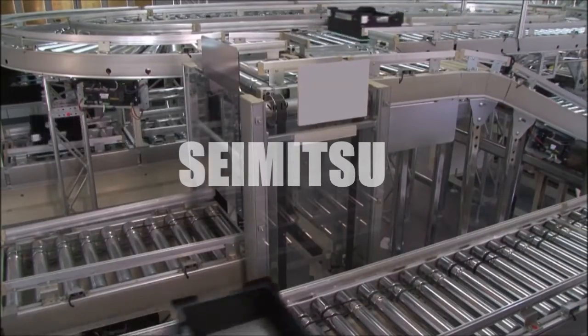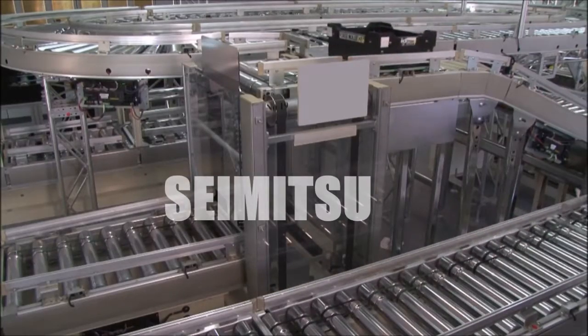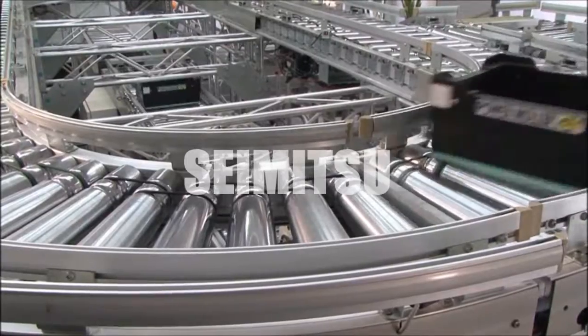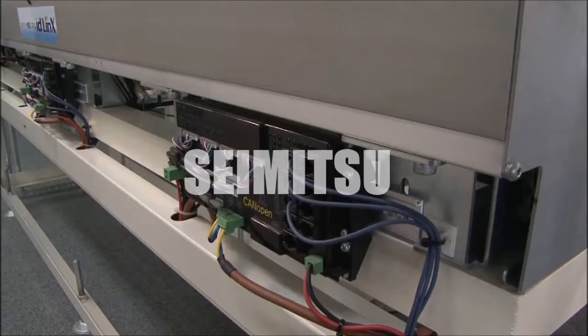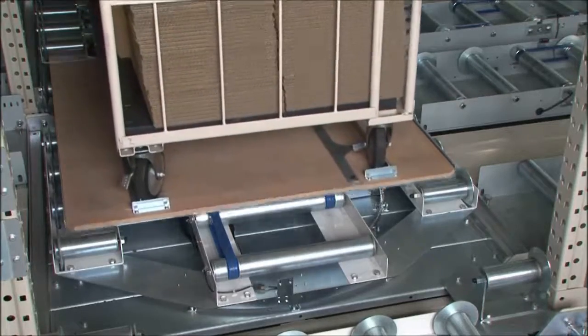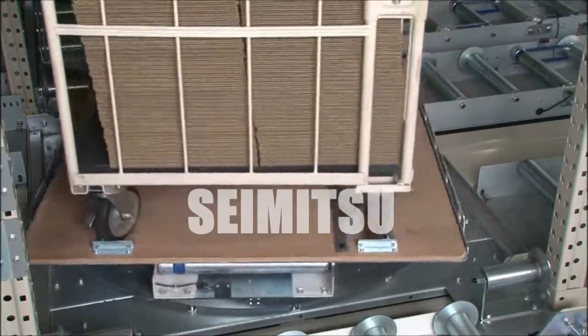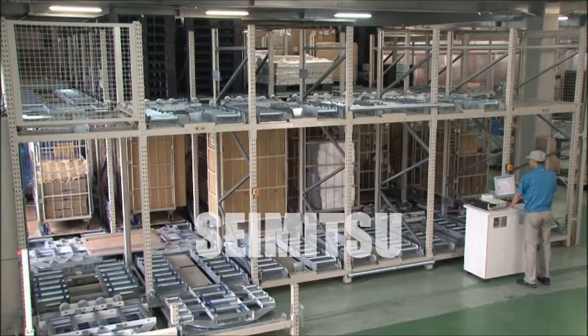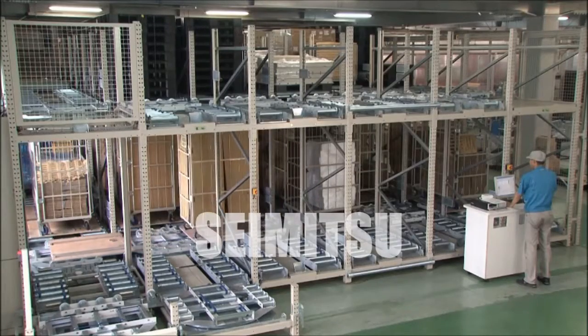Answering our customers' diversifying and increasingly demanding material handling needs, Ito Denki provides innovative products from motorized rollers and control cards to modules incorporating motorized rollers for both the manufacturing and logistics industries. These products increase automation as well as power consumption savings.